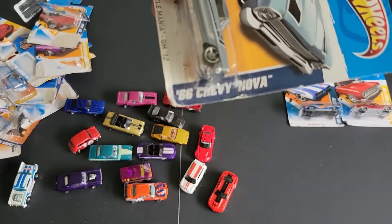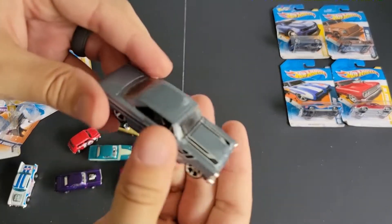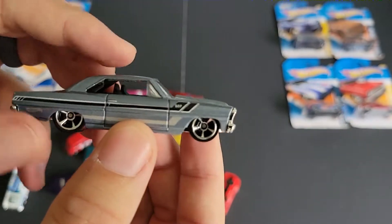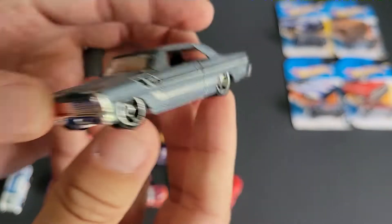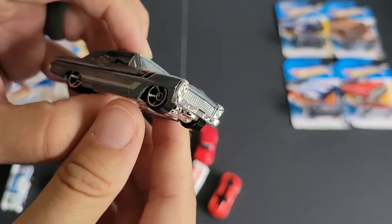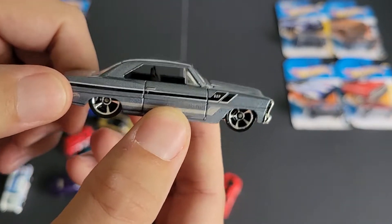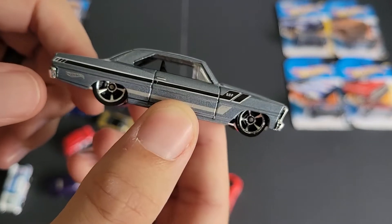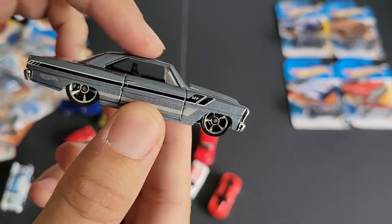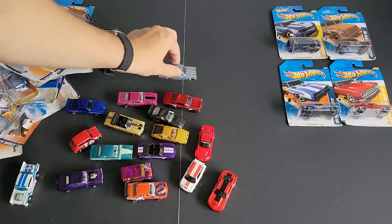Next up, we have a 66 Chevy Nova in gray. I like the blue one — the blue with white interior is such a stunning car, but this might be my second favorite. This is a good-looking car. Kind of something maybe that Iron Resurrection would do — Joe Martin. This looks like a Joe Martin-type car for sure. Chopped, lowered. He might have actually lowered the roofline, but the graphics, the paint — yeah, that looks like an Iron Resurrection car.